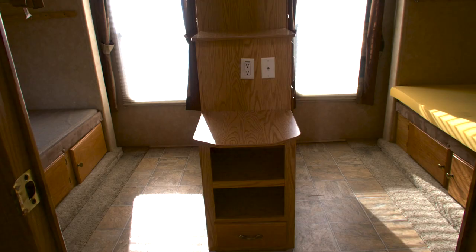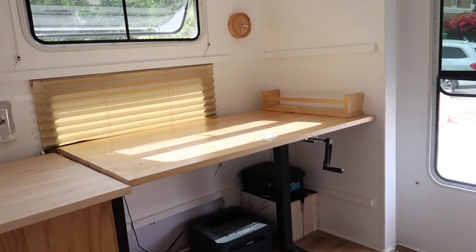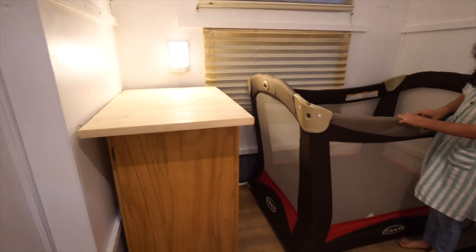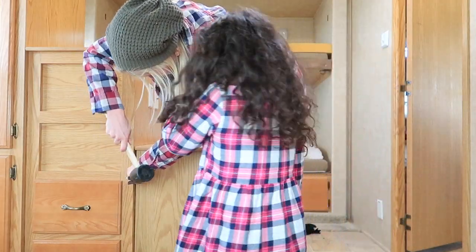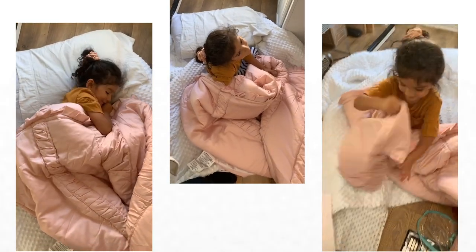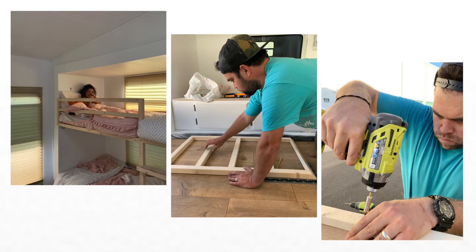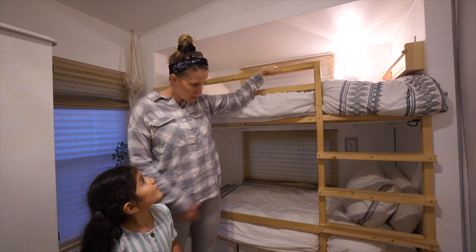We'll start the tour back here in the bunk room — this is the room that we can close off. It was a four-bunk-room style. We ended up converting this into an office while we were on the road, but now it will probably be converted back into more beds and more space to sleep. This piece in the middle was a big huge piece of furniture that we ripped out because it was more important for our girls to have space to play on the floor. Philip actually custom built these bunk beds — we wanted something that made us feel safer than having open bunks that our kids could fall out of.